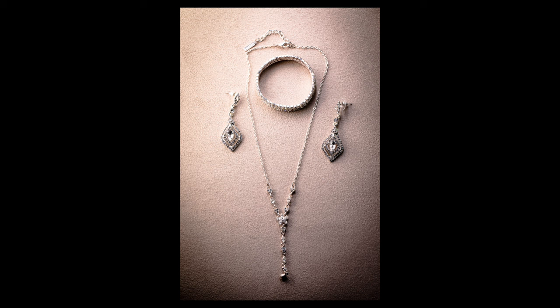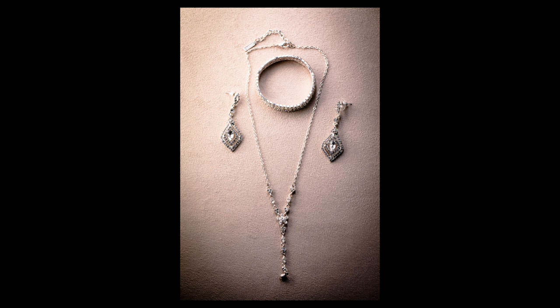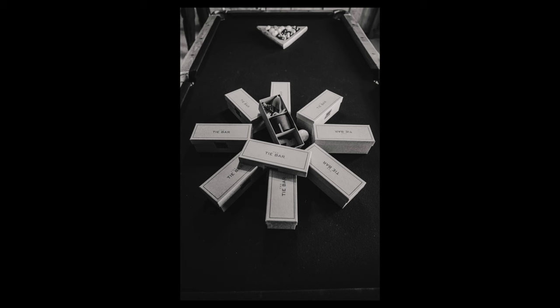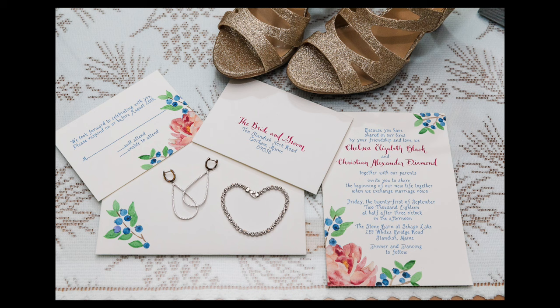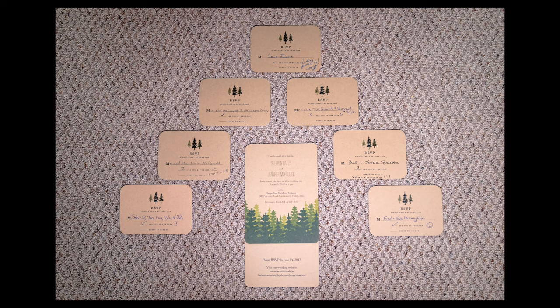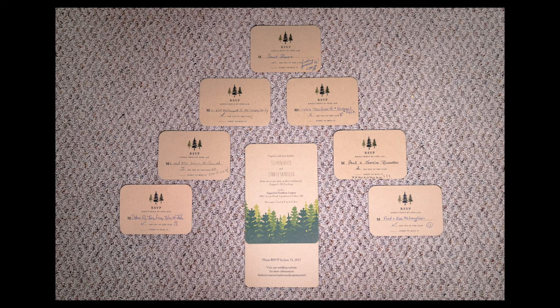So first thing, bright and early in the morning, start getting creative with some detailed shots. That means invitations, jewelry, bridesmaids gifts, any cultural custom items that might be involved, watches, shoes, ties, groomsmen gifts, bridesmaid gifts — all that good stuff. Make sure you're getting creative, whether it's laying everything out in a creative way and doing a lay-flat top-down photo of everything all at once, or photographing each individualized item.